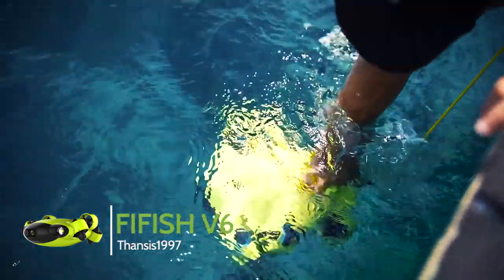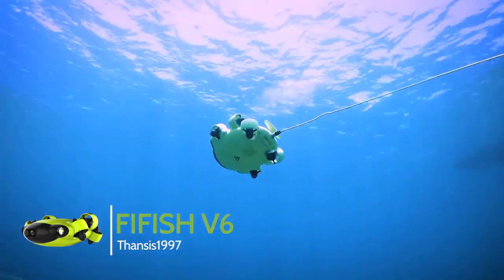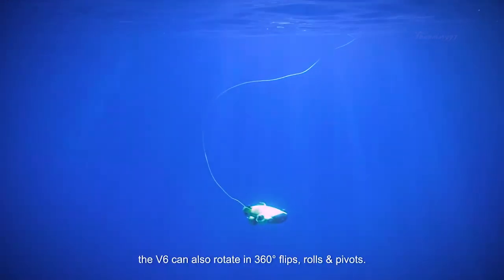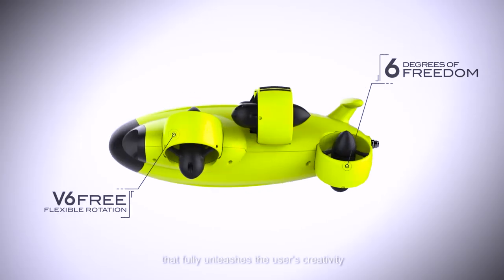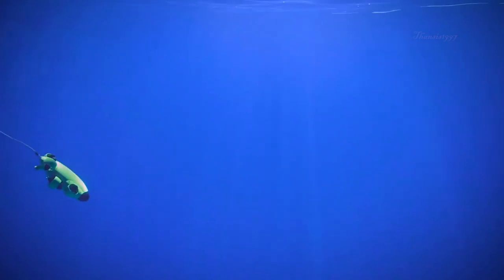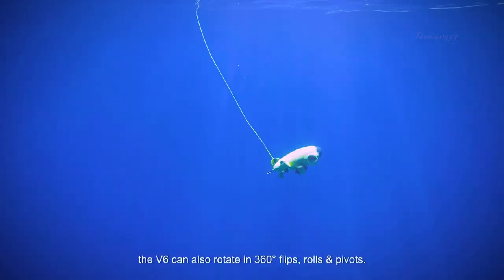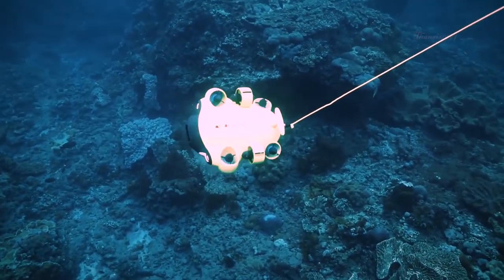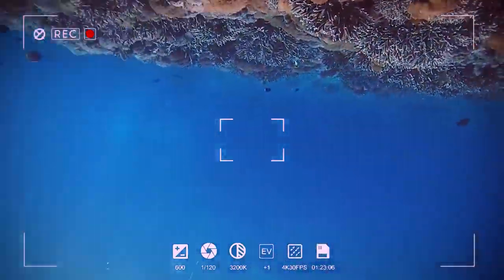FIFISH V6. The FIFISH V6, as the name implies, has not one but six thrusters, offering unparalleled direction and freedom of movement. The importance of this is particularly significant in underwater filming, where you want the best possible maneuverability in order to reach the most inaccessible places.